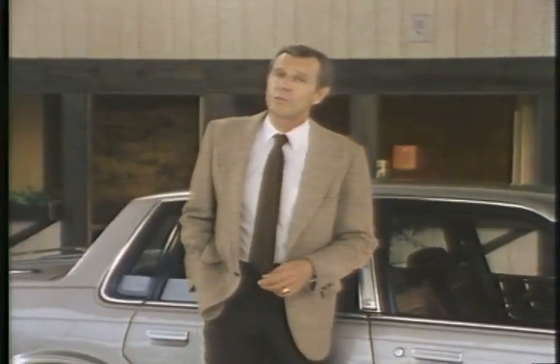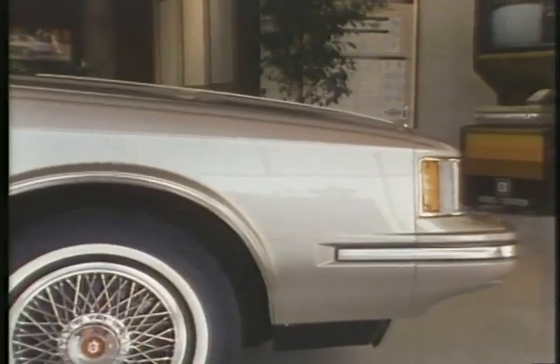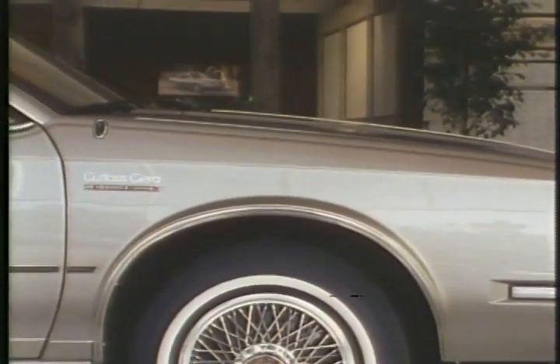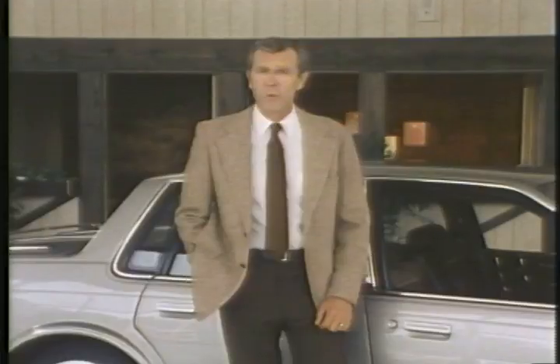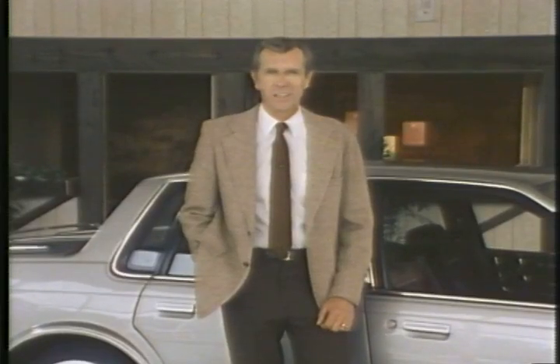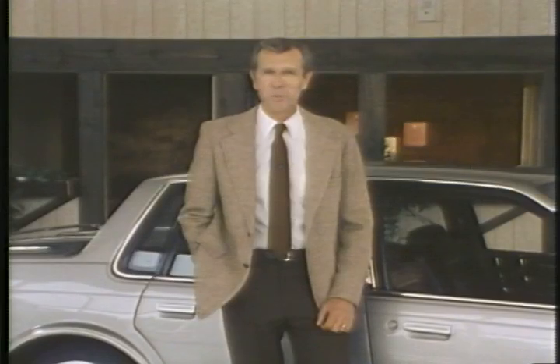Especially buyers who choose the Cutlass Sierra sedan. Remember to explain how the sloping hood and windshield are designed to be good-looking and aerodynamic — styled for less wind resistance, which means more miles per gallon. Then go under the skin and explain the quality that goes into Cutlass Sierra, something that's especially important to the Cutlass Sierra coupe buyer.